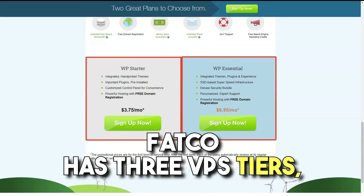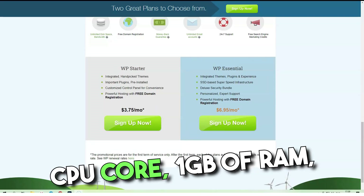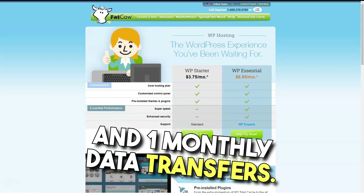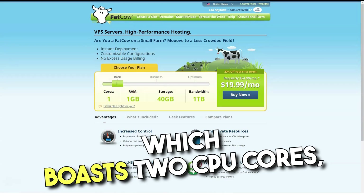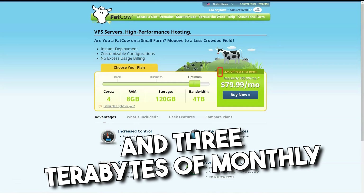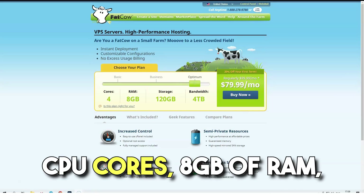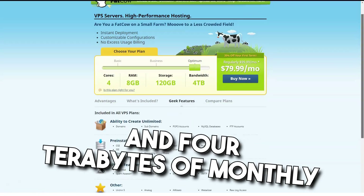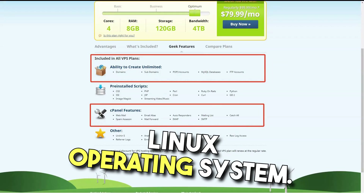Fatco has three VPS tiers: Basic, Business, and Optimal. Basic includes a single CPU core, 1GB of RAM, 40GB of storage, and 1TB of monthly data transfers. Next on the ladder is Business, which boasts two CPU cores, 4GB of RAM, 90GB of storage, and 3TB of monthly data transfers. Top-tier Optimum offers two CPU cores, 8GB of RAM, 120GB of storage, and 4TB of monthly data transfers. All VPS servers run on a Linux operating system.